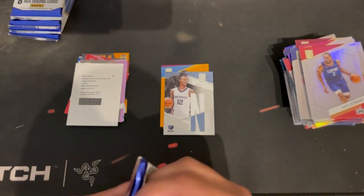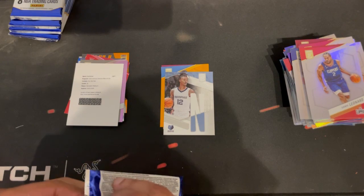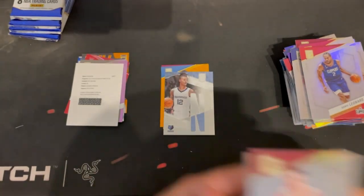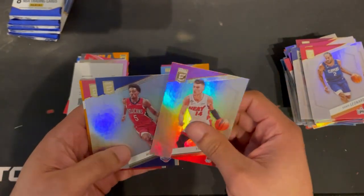There's not a lot of rookies in this box. I really want Paolo obviously, but I also think Chet is going to be the best out of this year's draft.